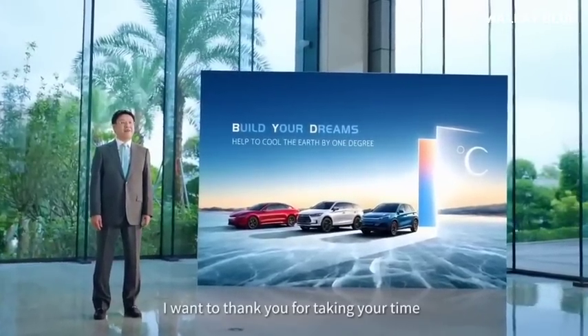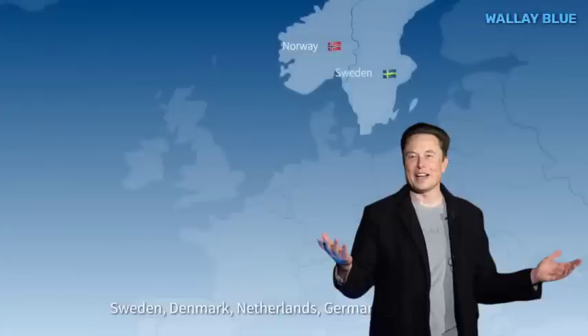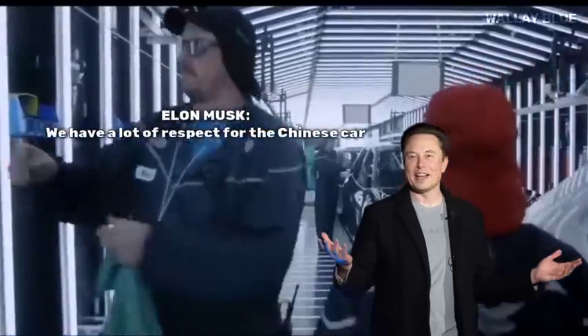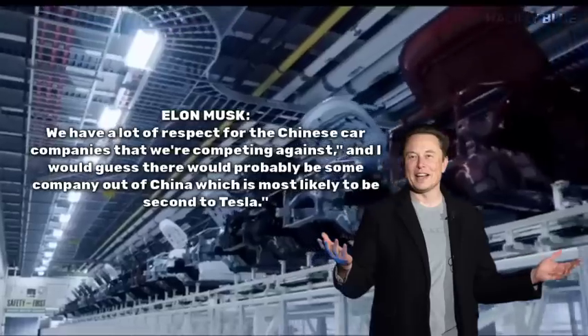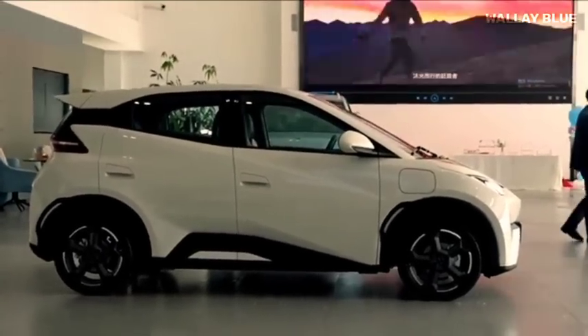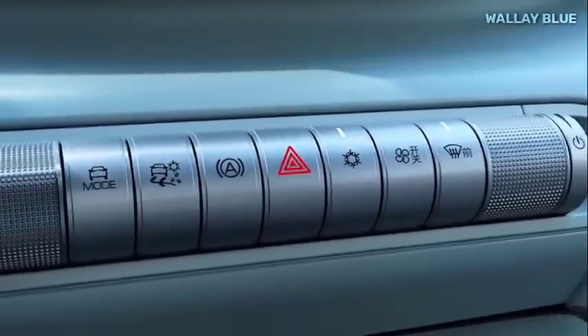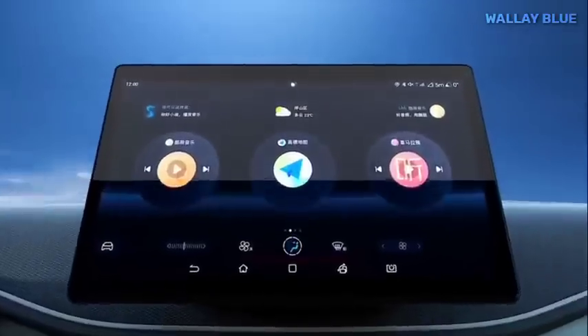So how did BYD manage to create such a compelling electric vehicle? It seems they had their sights set on Tesla from the get-go. During Tesla's fourth-quarter earnings call in January, Elon Musk himself predicted that the next big EV threat would come from China. "We have a lot of respect for the Chinese car companies that we're competing against," Elon Musk said, "and I would guess there would probably be some company out of China which is most likely to be second to Tesla." Enter the Seagull EV, which has been dubbed Tesla's worst nightmare. With its impressive speed and competitive pricing, it's expected to give other EVs in China a run for their money. Some critics are predicting it could become the best-selling EV in the country within just six months of its launch.